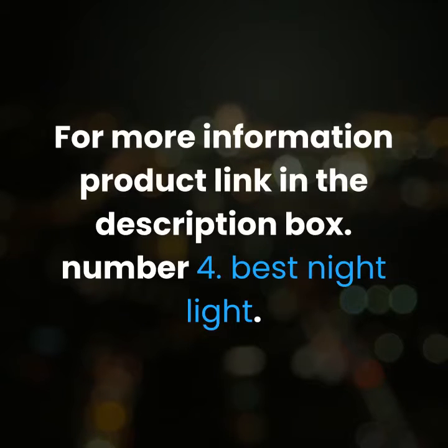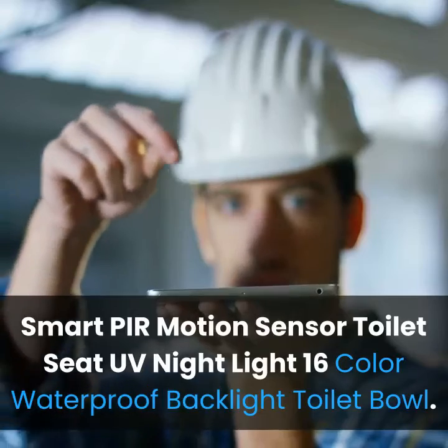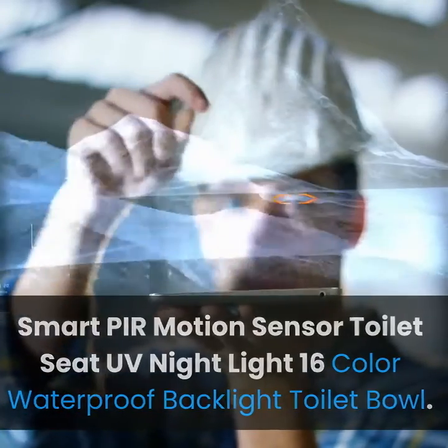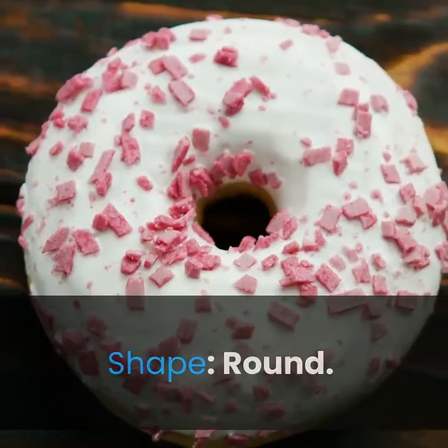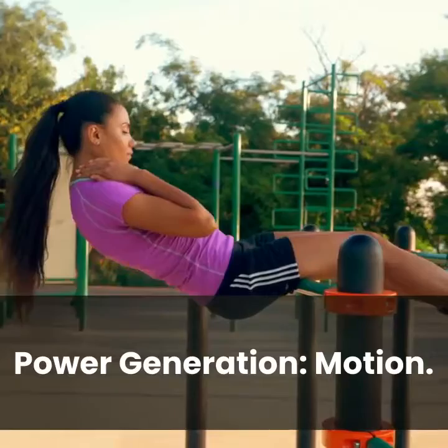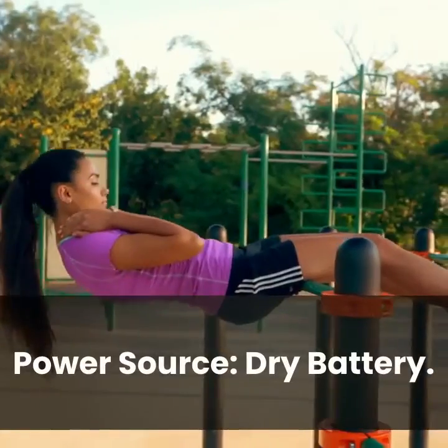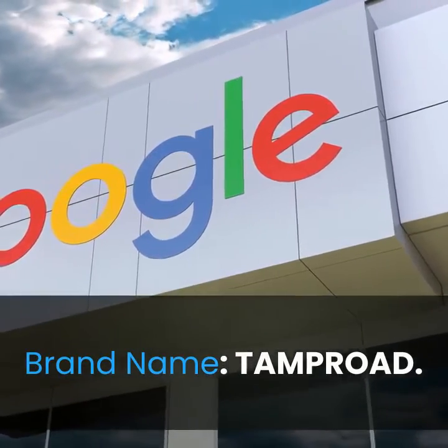Number 4: Best night light — Smart PIR motion sensor toilet seat UV night light, 16 color waterproof backlight toilet bowl. Item type: night lights. Shape: round. Power generation: motion. Certification: CE. Power source: dry battery. Bulbs included: yes. Wattage: 0 to 5W. Brand name: Tamproada.